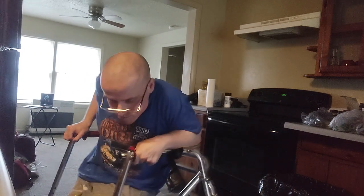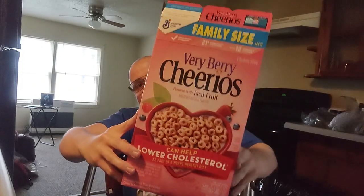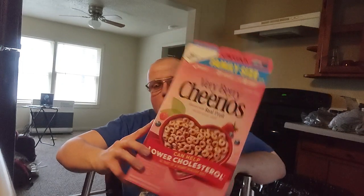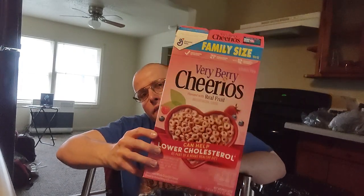I highly recommend giving these a try. You can buy these — I found these at my local Walmart, but I'm sure you can probably find them elsewhere too. I'm sure you can probably find them at Dollar General, or Ingles, or somewhere. I definitely highly recommend trying these, they're really good, got a good flavor. I can eat them either way — dry or with milk — either way they make a really good snack.